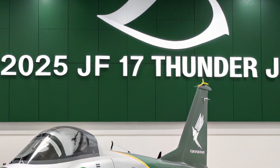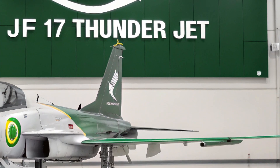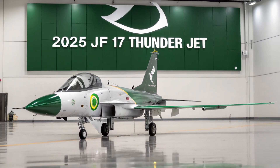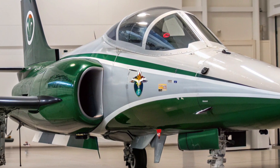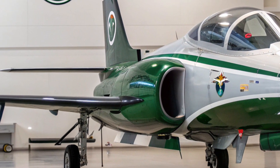With a top speed of Mach 1.6 and a combat radius of over 1,200 kilometers, the JF-17 is built for versatility. It excels in both air-to-air combat and ground attack missions, capable of deploying a wide array of weapons, including precision-guided munitions, beyond-visual-range missiles, and anti-ship missiles.